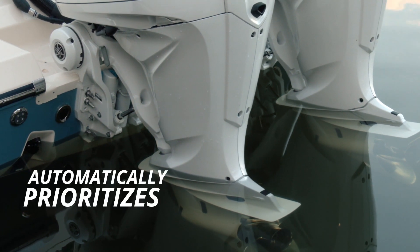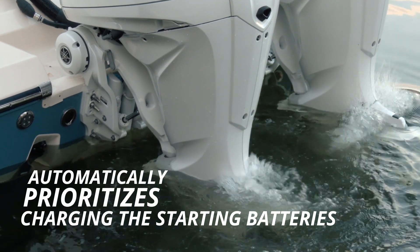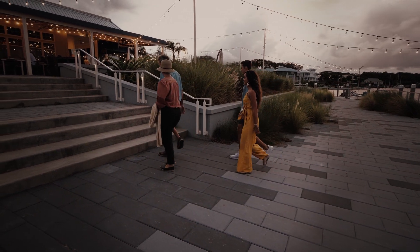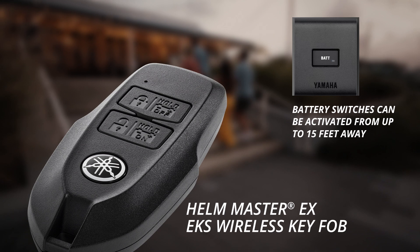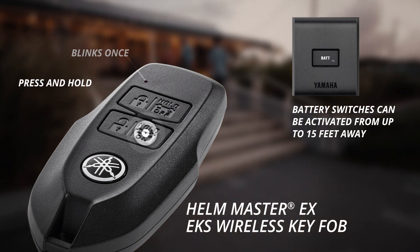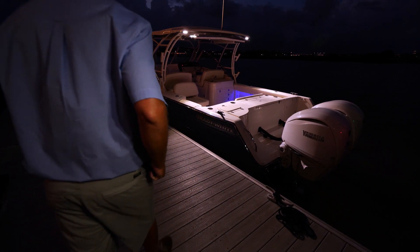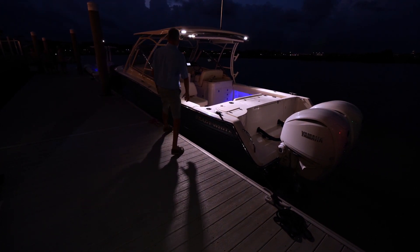It automatically prioritizes charging the starting batteries, maintaining them at or near 100%. A key convenience feature built into the new battery management system is a simple push-button operation via the Helmmaster EX EKS wireless key fob. Battery switches can be turned on or off from up to 15 feet away. Remotely activating the battery switches can also illuminate key lights that were left switched on, so the boat is illuminated during boarding.